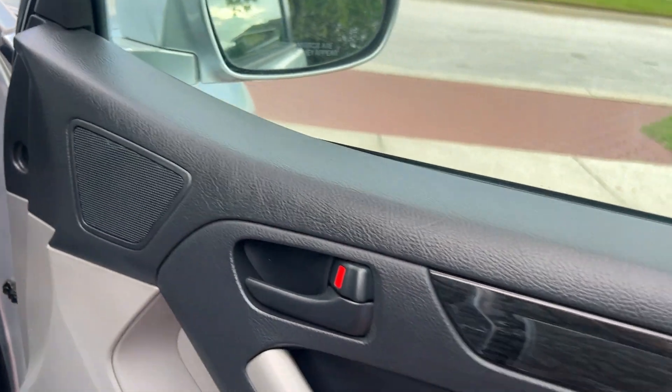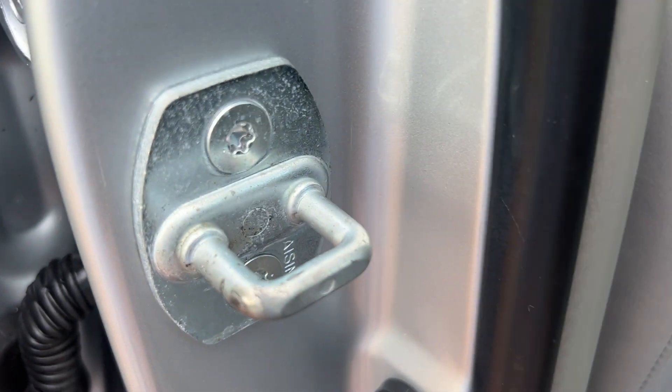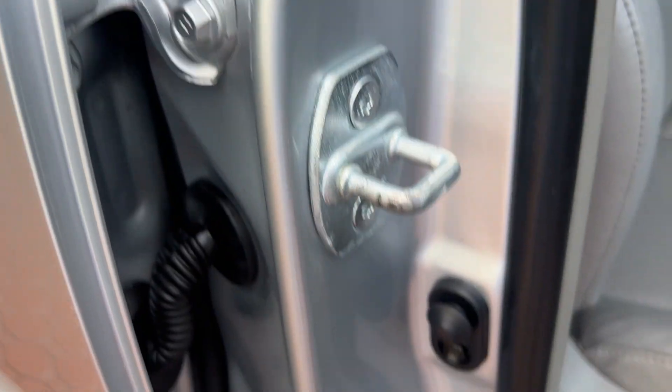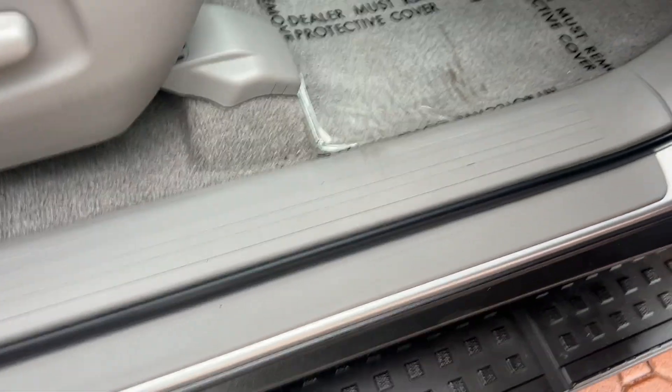I'll tell you this: this thing is truly in excellent condition. All the door jams, every nut and bolt on it — you'll see it when you get it. You can tell it's always been kept in the garage, extremely well cared for. The engine compartment looks the same way. All your door seals and everything — it truly is nice.